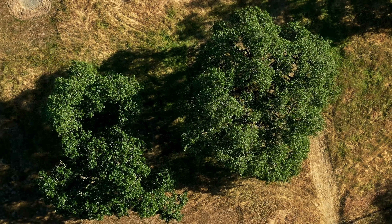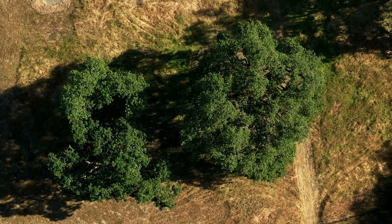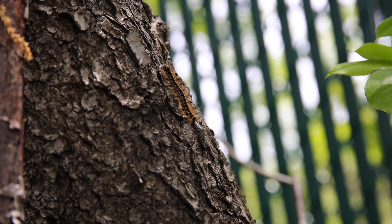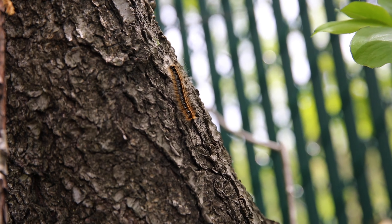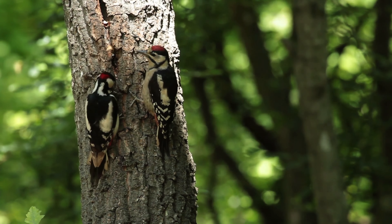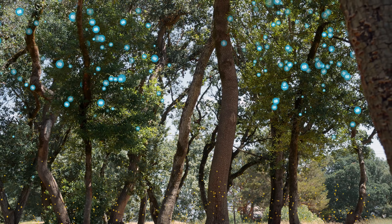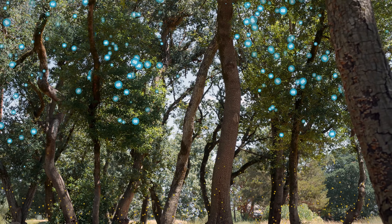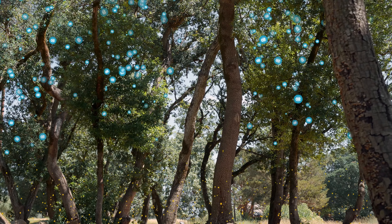Planting and caring for oaks contributes tremendously to thriving wildlife. Oak trees are a food factory in spring, producing an abundance of caterpillars and other insects, critical for birds to feed their young. And remember that all trees, shrubs and grasses help sequester carbon by pulling it in from the air to be used for growth while releasing oxygen in return.